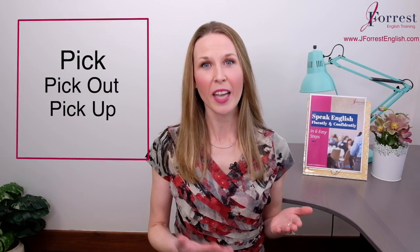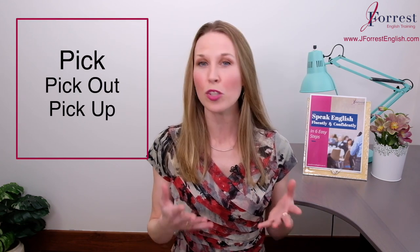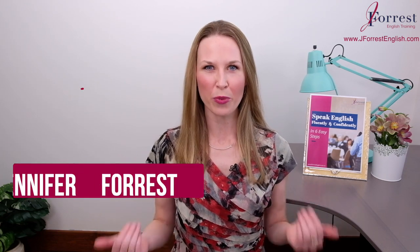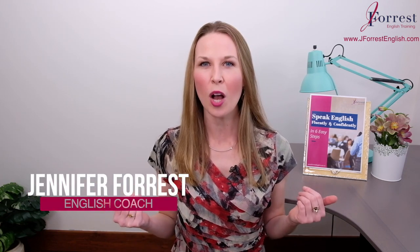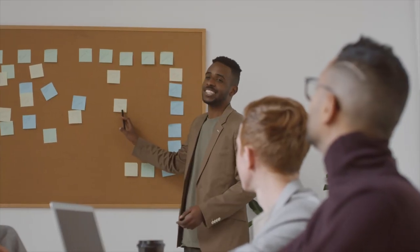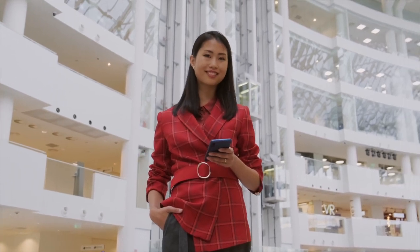Welcome to this video. Today you're going to learn how to use pick, pick out, and pick up. I commonly see mistakes with these three verbs, so let's fix that today. I'm Jennifer from jforestenglish.com, and this channel is dedicated to helping you feel confident speaking English in public, so you can take your career and your life to the next level.